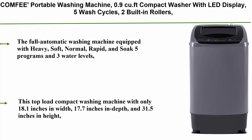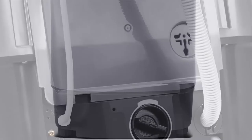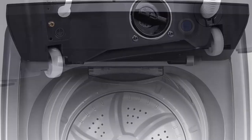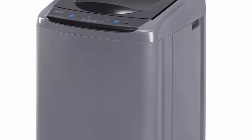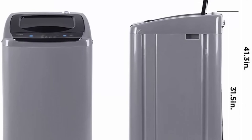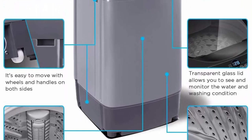Top 3: Comfy Portable Washing Machine, 0.9 cu.ft Compact Washer with LED Display, 5 Wash Cycles, 2 Built-in Rollers, Space Saving, Full Automatic — ideal for RV, Dorm, Apartment, Magnetic Gray. Equipped with heavy, soft, normal, rapid, and soak — 5 programs and 3 water levels — you can quickly start the machine your way. You can also customize your washing program by selecting load size, wash time, rinse time, and spin time. This top load compact washer measures only 18.1 inches wide, 17.7 inches deep, and 31.5 inches tall, so it is easy to store in a cabinet, RV, dorm, or even a bathtub. It comes with wheels and handles for easy movement — a perfect choice for small households with limited space.